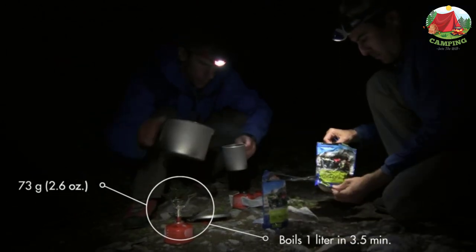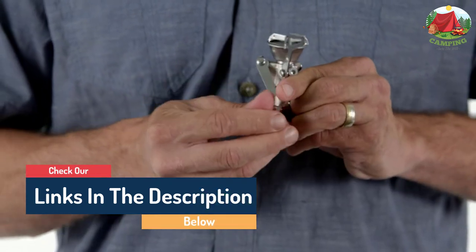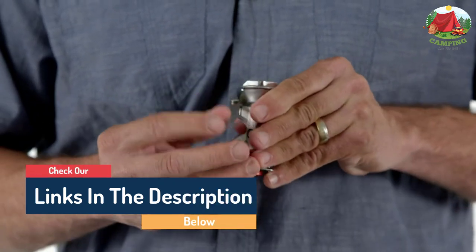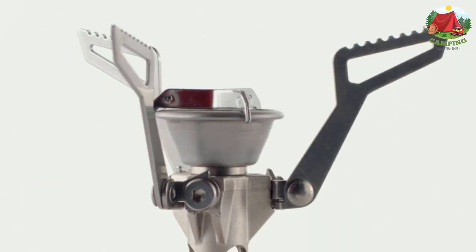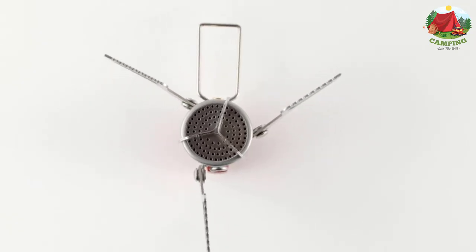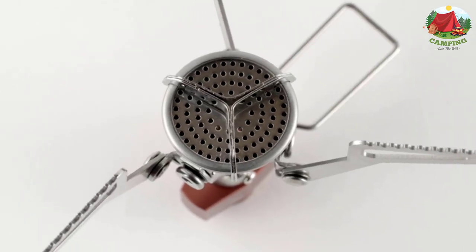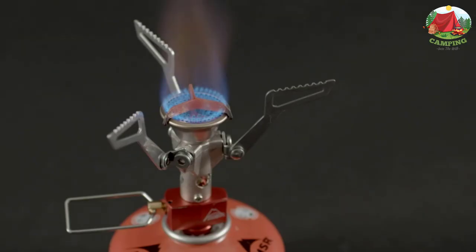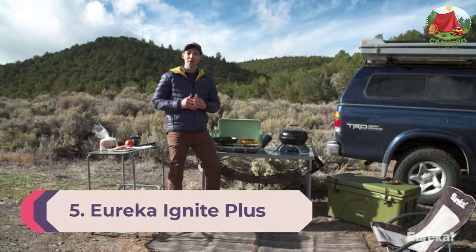I have had mine for going on 15 years now and it has yet to fail me, says Chon. She has the older iteration, the Pocket Rocket, but the Pocket Rocket 2 has all the same winning features and is even lighter. The stove comes with a hard shell protective case to keep it safe in your bag. It also does well in windy conditions and doesn't require a specific pot for use. It is a great budget option for those who are just getting into backpacking or camping.